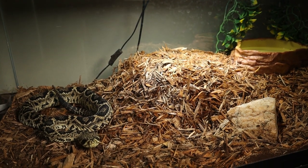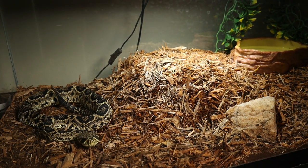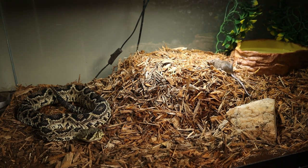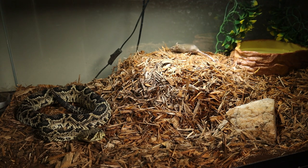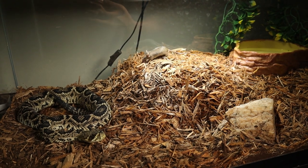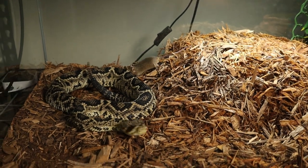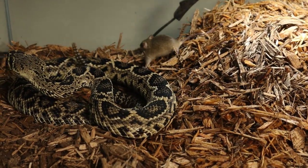Let me stop boring you guys with the facts and we will get started. I'm going to put this guy in here on the right side, so that way we are not in harm's way. Just giving him a little small mouse until we get our rats up to size so he can eat.